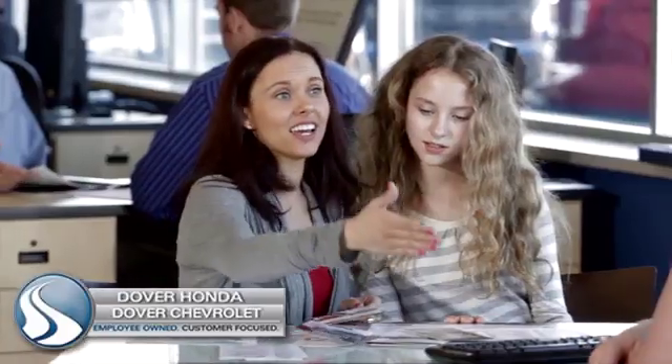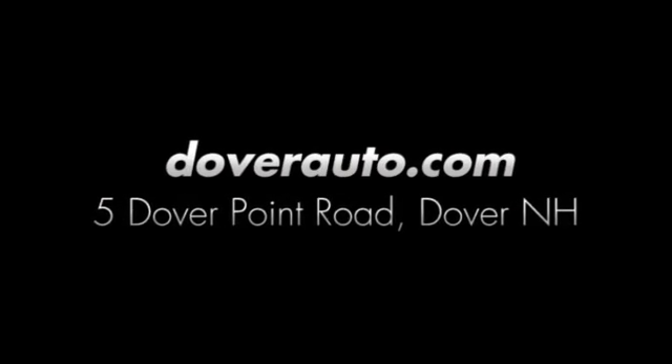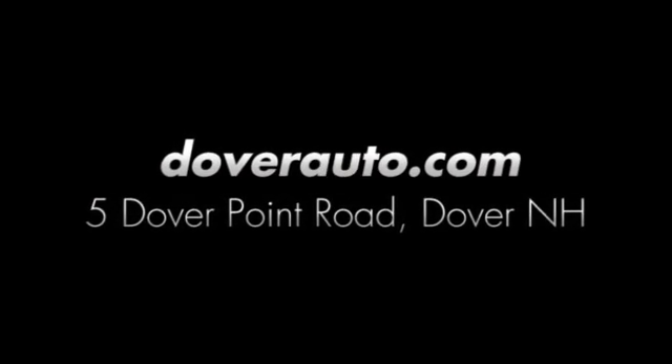Dover Honda and Dover Chevrolet are the trusted choice for new and used sales, parts, and service since 1970. We're conveniently located at 5 Dover Point Road in Dover, New Hampshire.